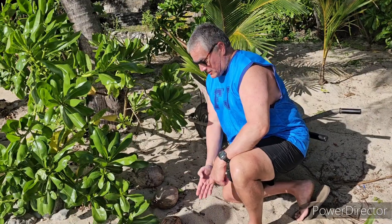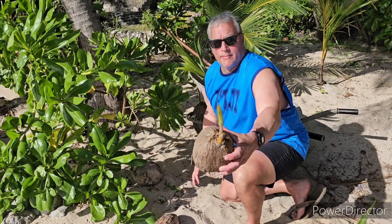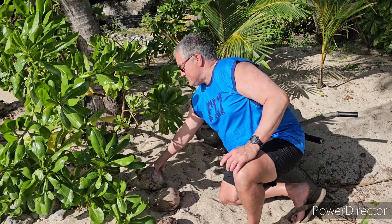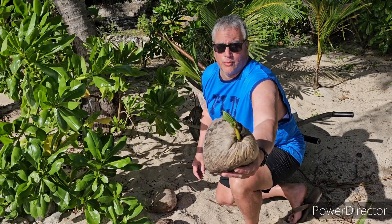Now here on the ground, some of the coconuts have just fallen and you can see some of them here. This one has a leaf that's sprung out a bit, so we could theoretically plant this one, but it's better if the leaf is longer. Same with this one here — it's a lot shorter than what you just saw.